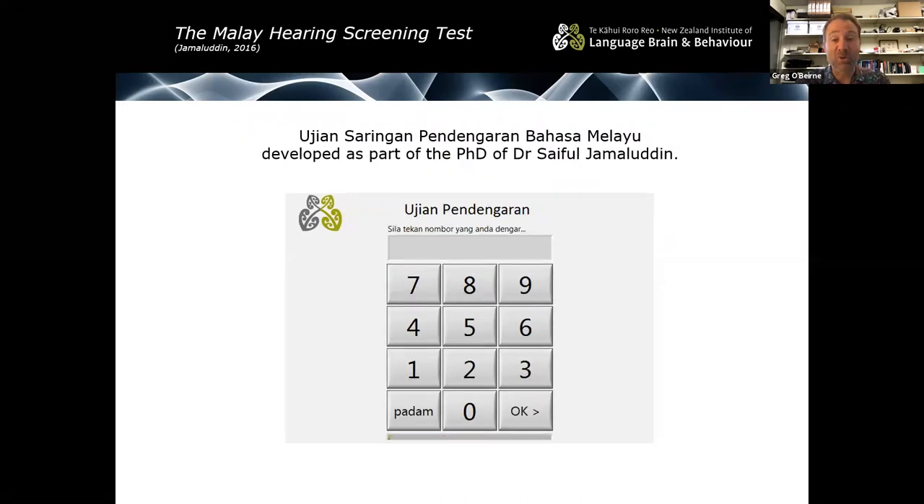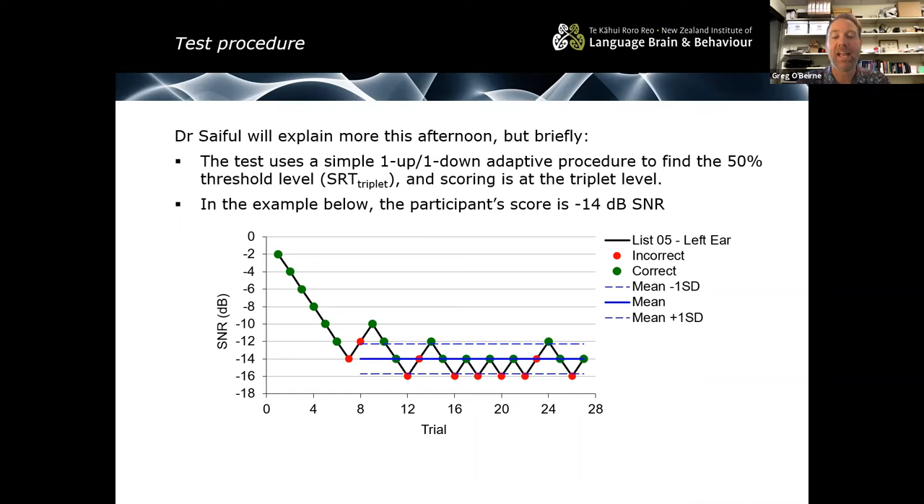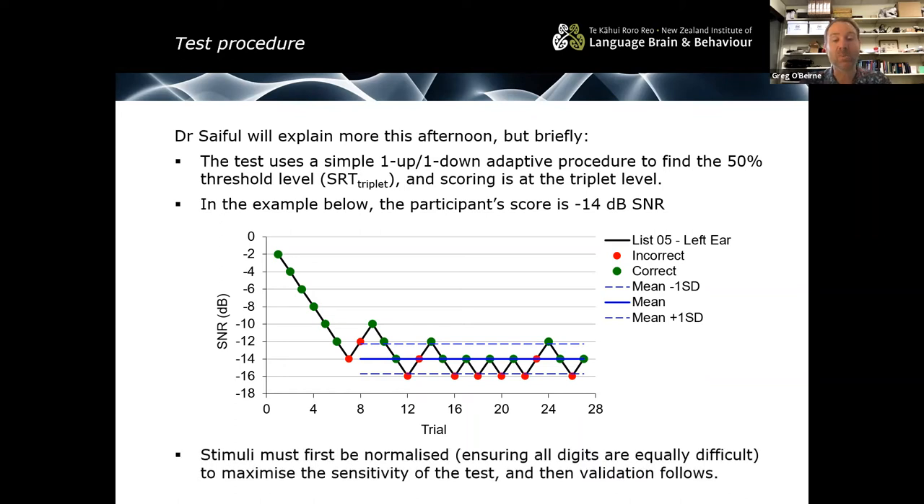Sifl will be talking in more detail about the Malay version. The test is an adaptive one, using a simple one-up one-down adaptive procedure to find the signal-to-noise ratio at which the person scores 50% at the triplet level. We disregard the first seven responses — where they're getting down to threshold — and take the average of the remainder. Before testing, we ensure stimuli are normalized so all digits are equally difficult, helping maximize test sensitivity. For the New Zealand English version, the x-axis shows mean better-ear hearing thresholds between 250 Hz and 8 kHz, with normal hearing shown in green and those above threshold in red.